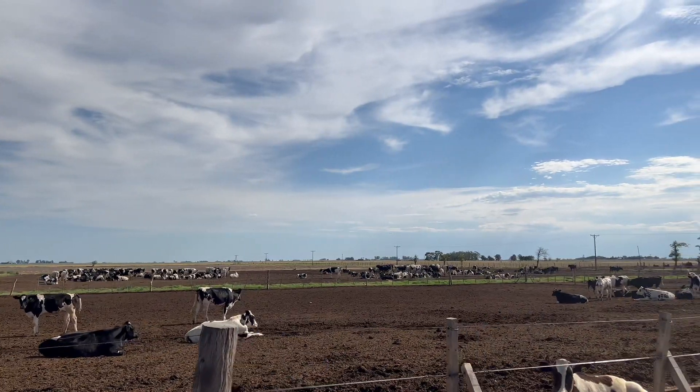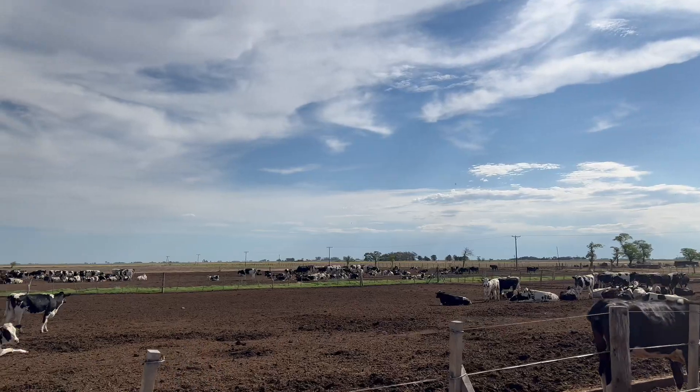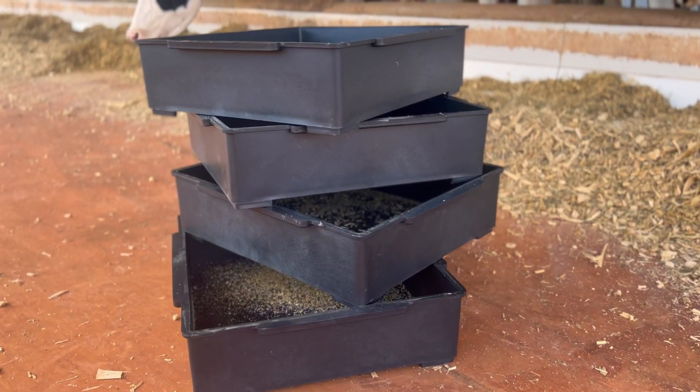In rearing pen 3, we are using all the feed leftovers that accumulate daily in the shed. We work with an approximate 8% feed refusal, and all the feed left over from the TMR — total mixed ration — of the lactating cows is mixed with corn silage to feed all the animals in rearing pen 3 until they reach the pre-breeding category.